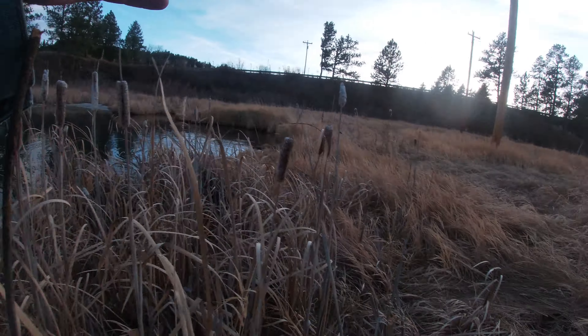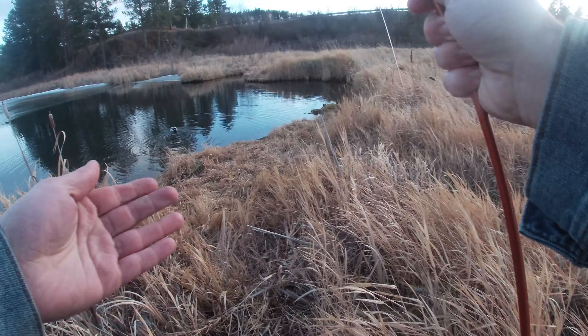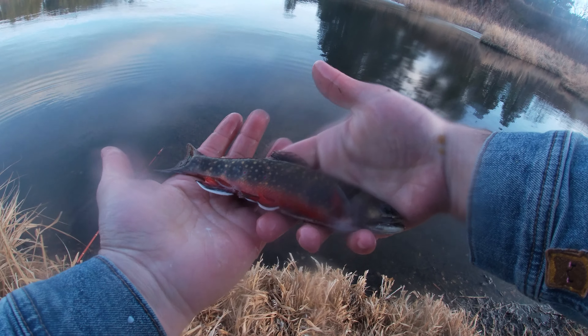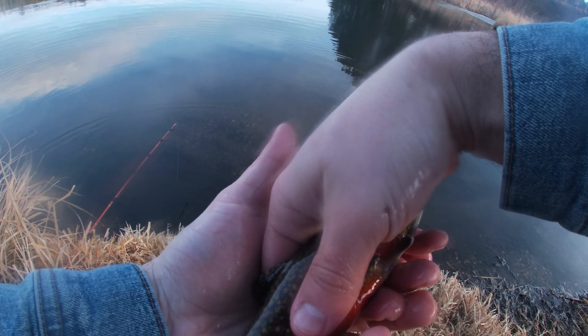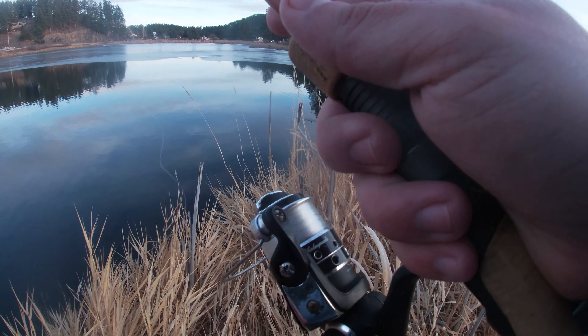Oh my god, this one is beautiful! Oh my gosh, okay — we're gonna get a good release on you, my guy. They're cruising all up and down here.